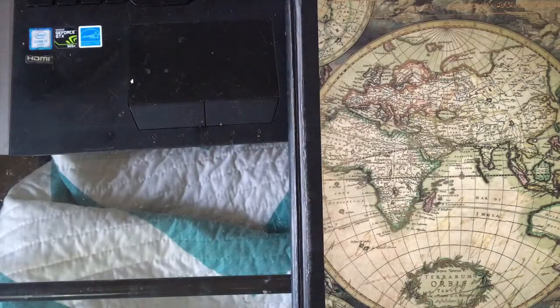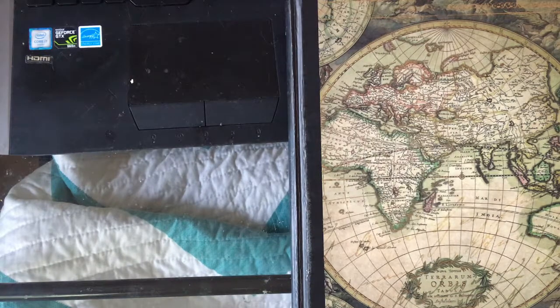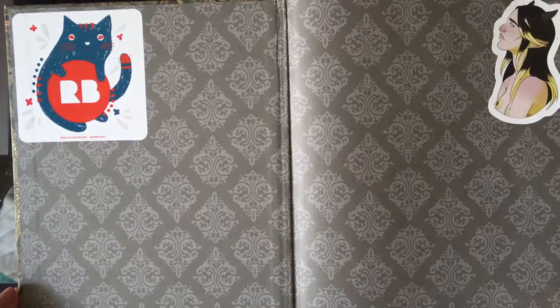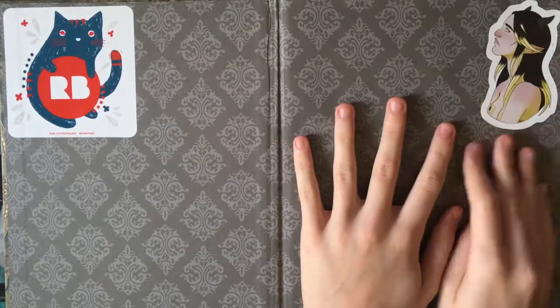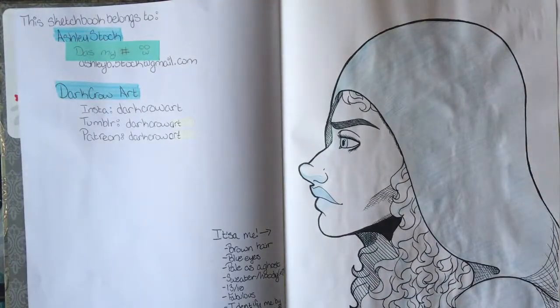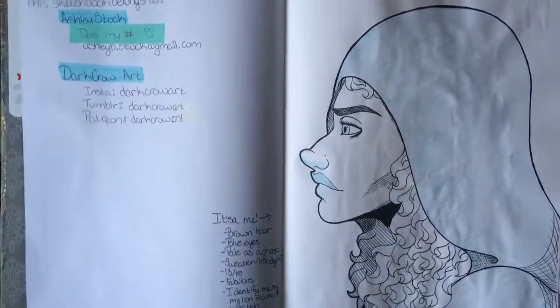I just finished another sketchbook so we're gonna go through it and see how many times I can say 'um' throughout this video — hopefully less than last time. First page is just stickers: a Redbubble sticker and one of my own stickers from my shop, which is linked down below. First page also has all my information in case it got lost.